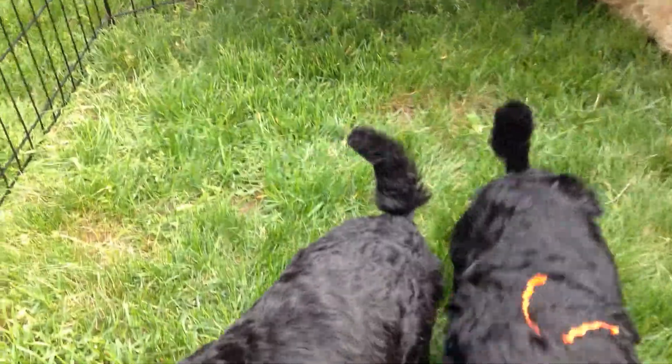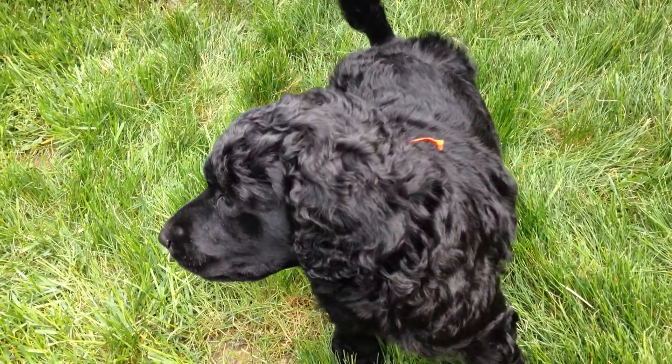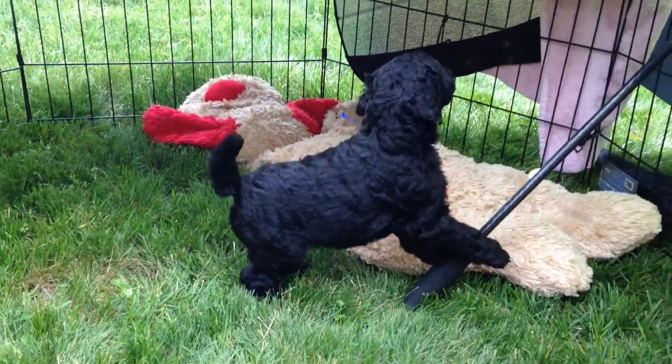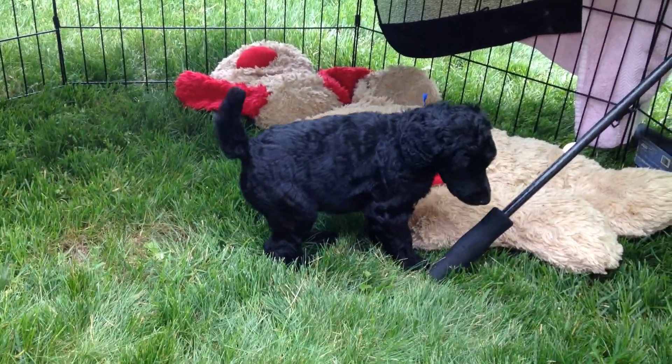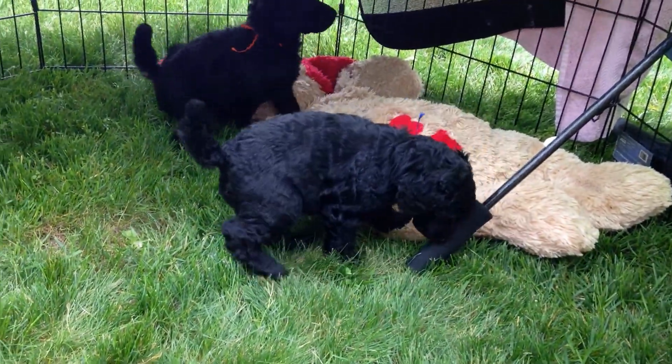Don't you? Hi, sweeties. Hello. Blue is our climber — he's already escaping things. He's figured out how to get where he wants to go.